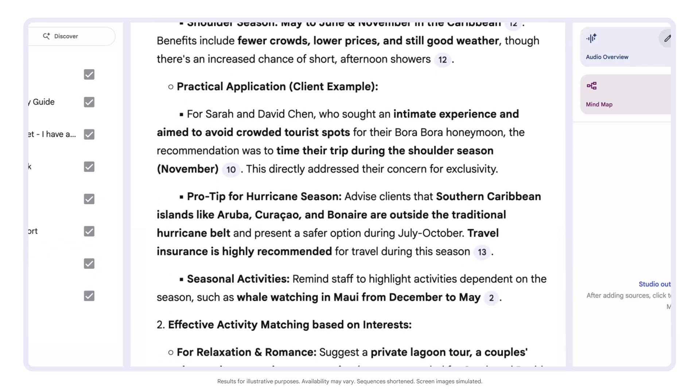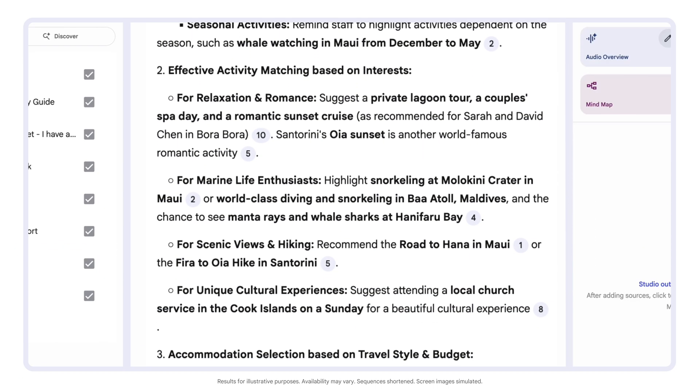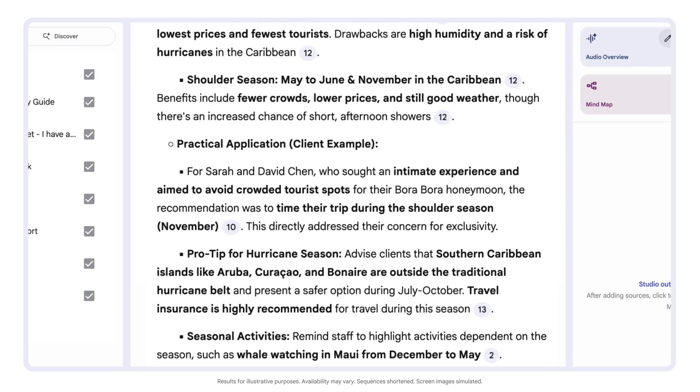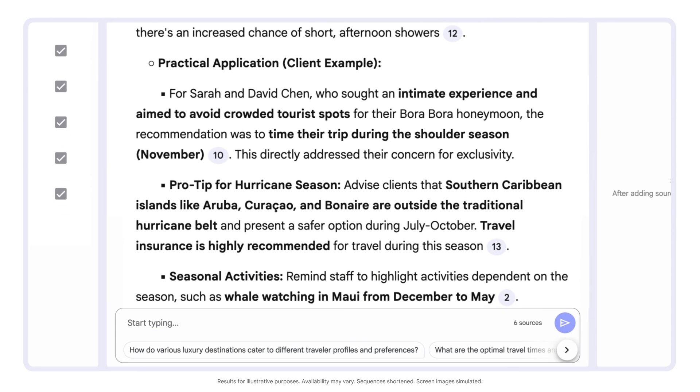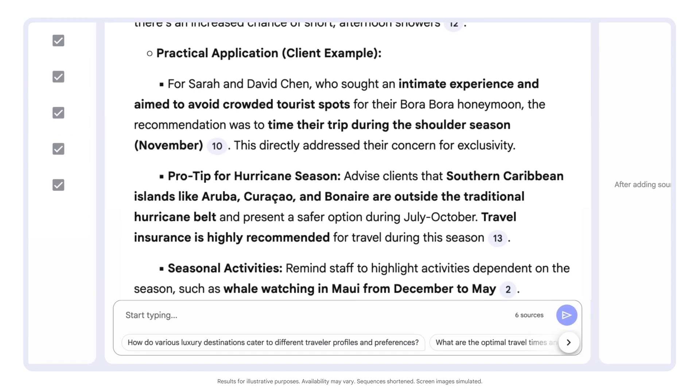Then it's creating a learning path to help build our team's expertise and confidence, giving us actionable guidelines like role-playing to anticipate client questions and your answers. I can also ask Notebook LM to spot potential confusion points.